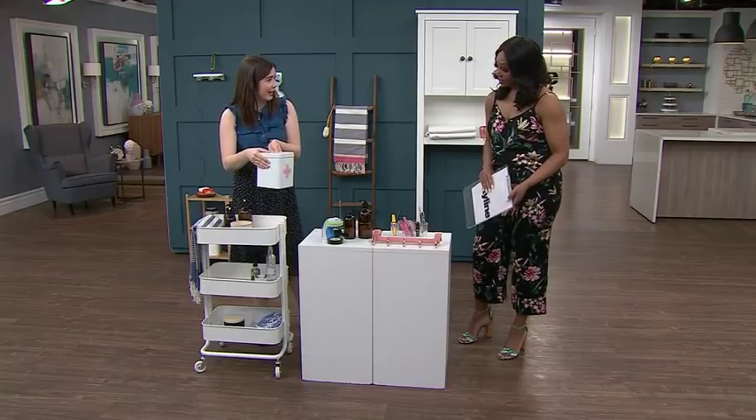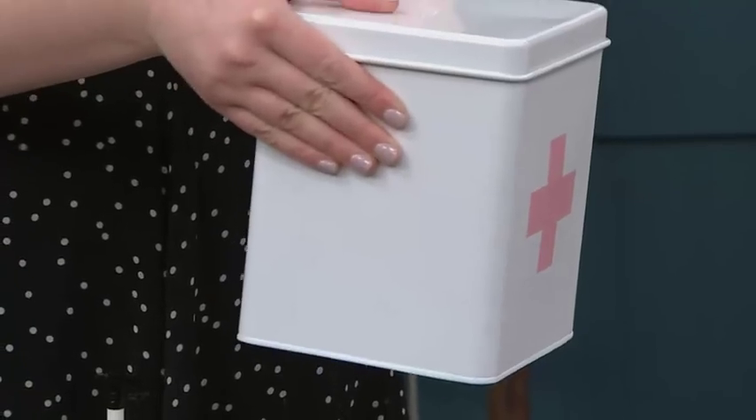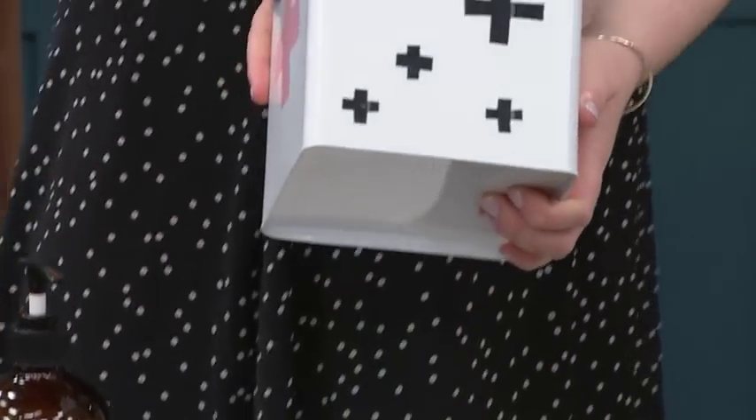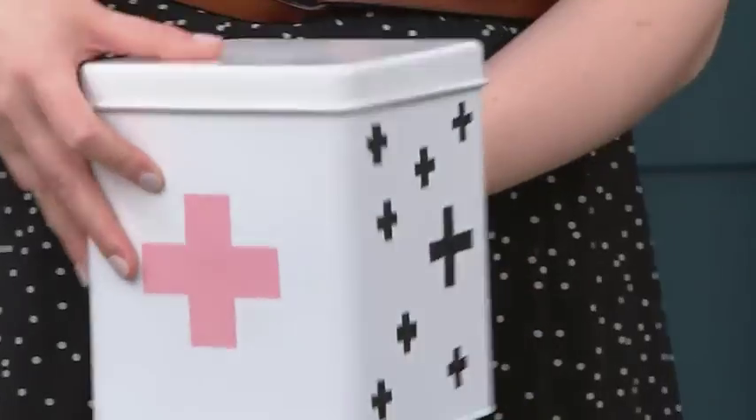So great first aid kit — all your band-aids and that stuff in there, and it looks beautiful on display. Or you can DIY it. I just used electrical tape to do little crosses. That's great.